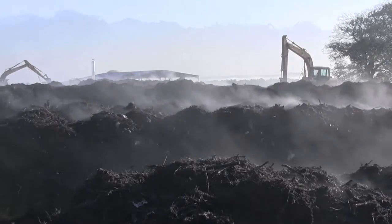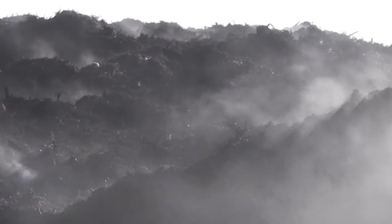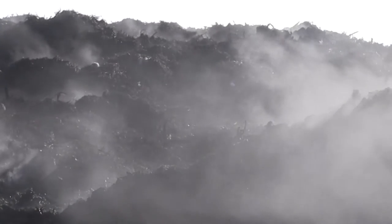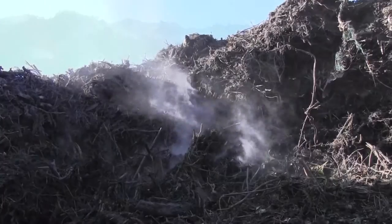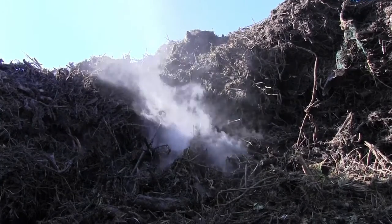The composting process is so vigorous that it creates a good deal of heat, which raises the temperature of the windrow to up to 60 degrees Celsius. This means that on a cold day, the windrows are often wreathed in steam. This heat is actually a real bonus, as it helps to kill off any harmful microbes, weeds or plant diseases which might be present.